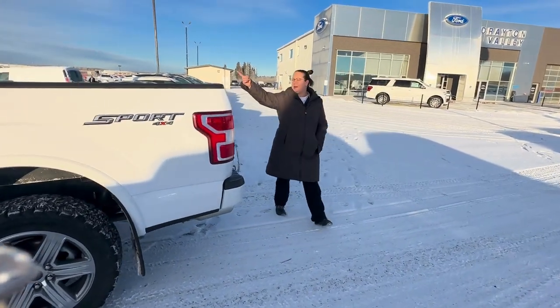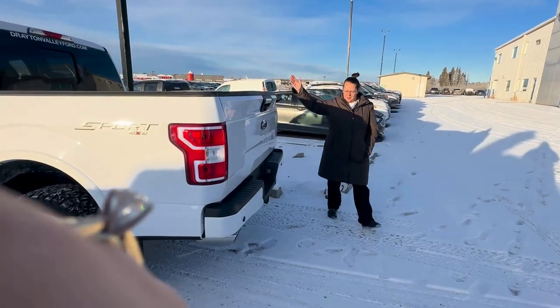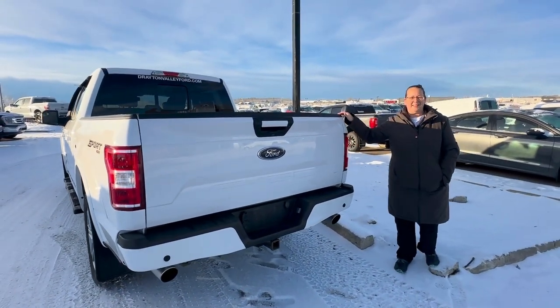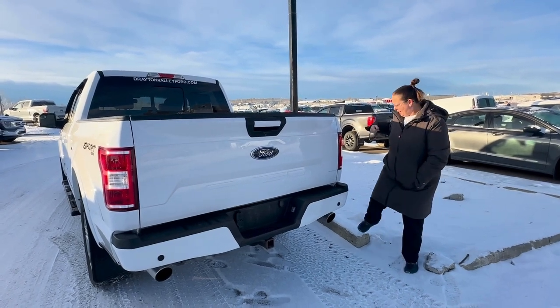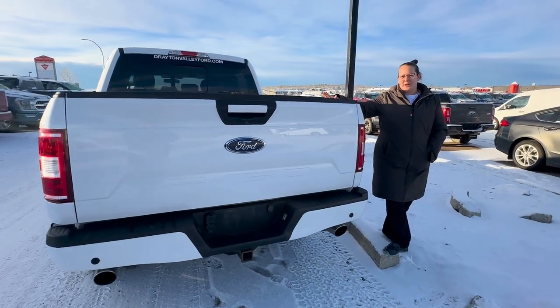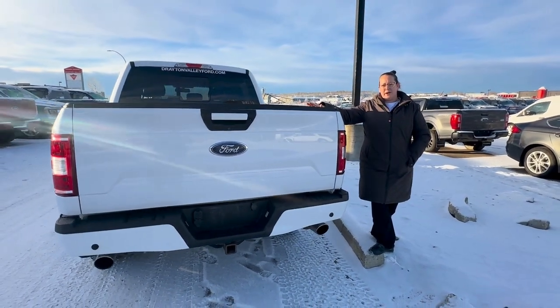As you can tell at the back, we have the sliding rear glass window with privacy and heated glass as well. This truck is super nice because it has a 136-liter fuel tank on it, so you will go plenty of miles without having to fill up.